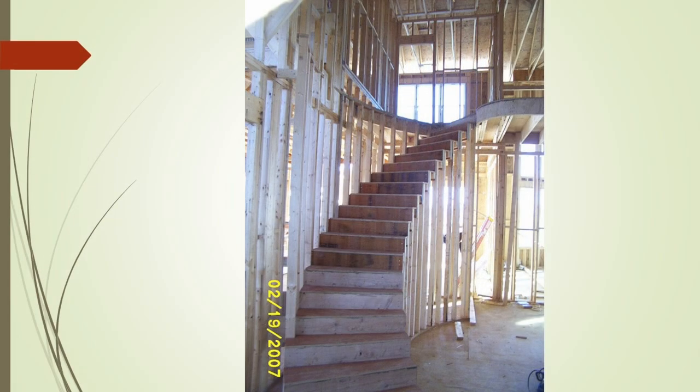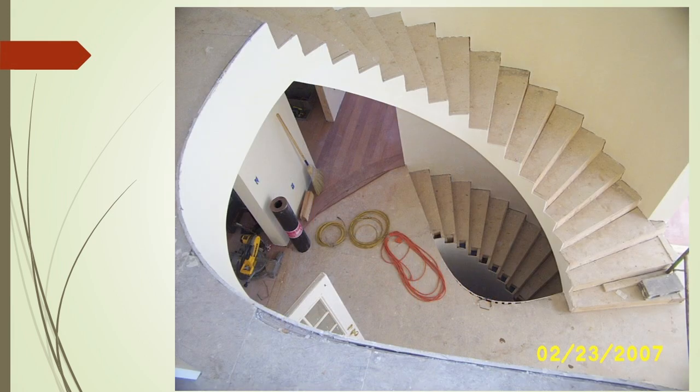This particular set also had a set of curved stairs going down into the basement.